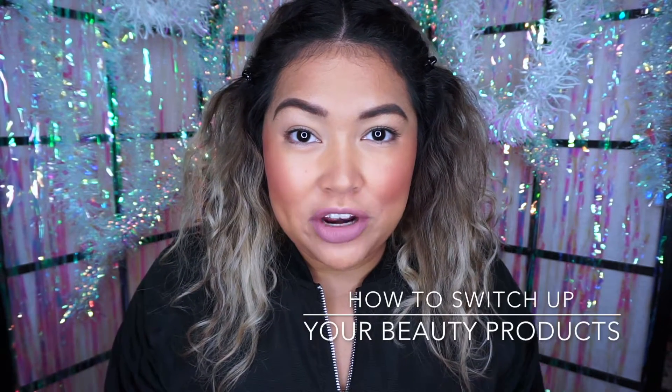Hey Savvy Beauties! I'm here to talk to you today about switching over your beauty products from summer to winter. Just like when you change over your wardrobe for the cooler weather, it's great to change over your beauty products as well. Here are some of my tips on ways that you can incorporate different products for the new season.